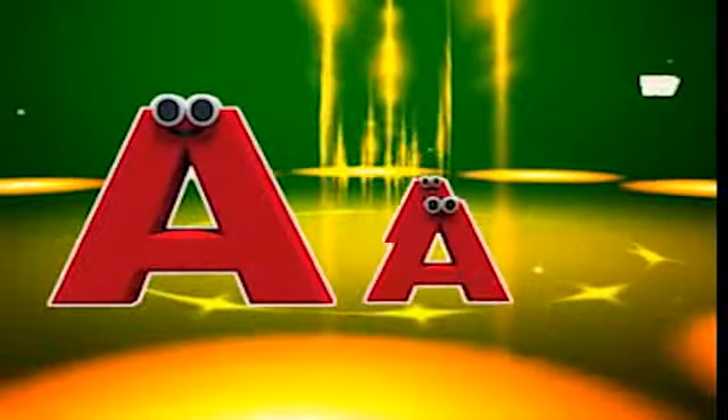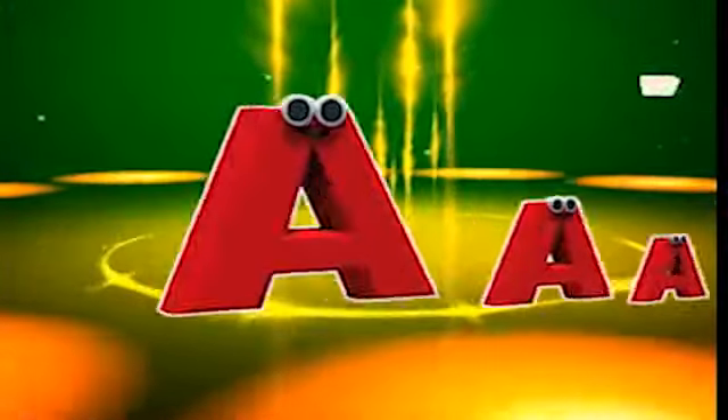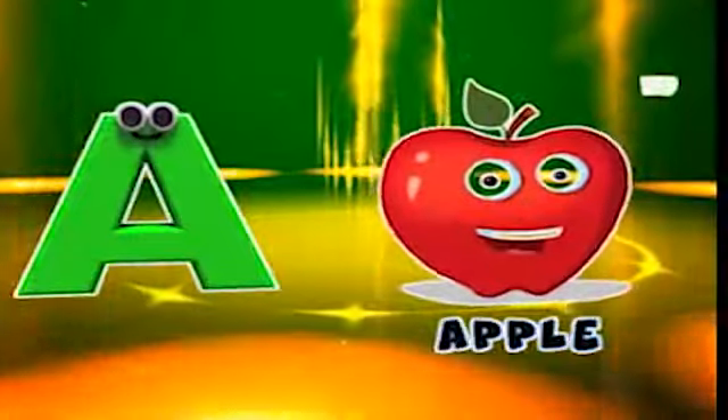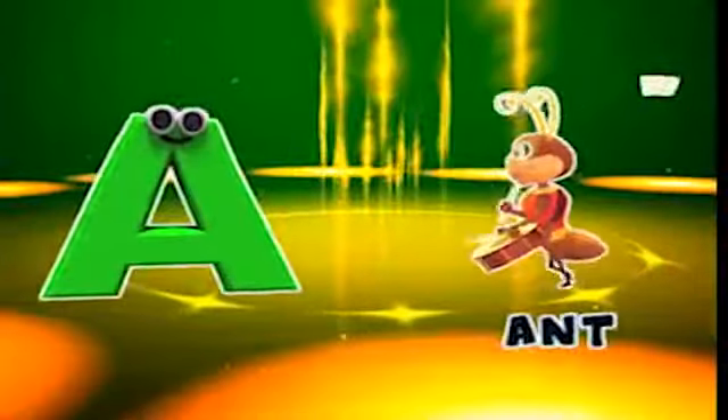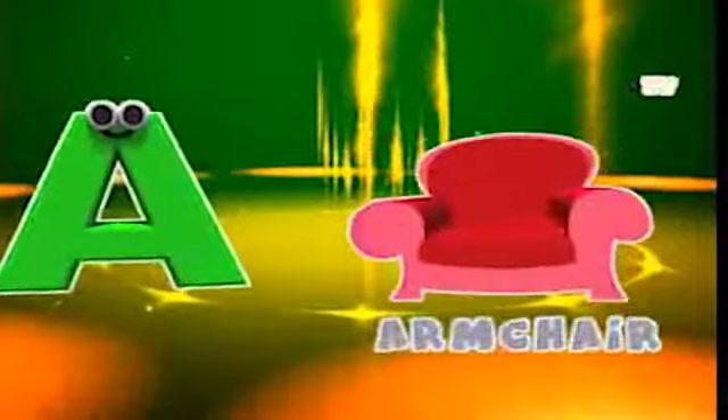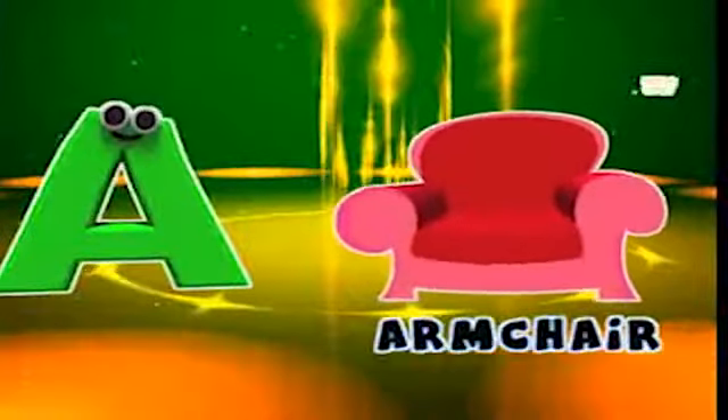Here comes the letter A! A is for apple, a-a-apple. A is for ant, a-a-ant. A is for animal, a-a-animal. A is for armchair, a-a-armchair.